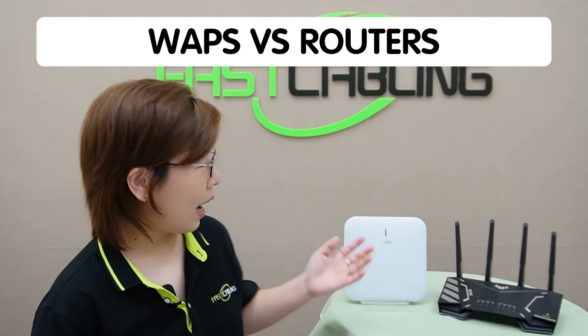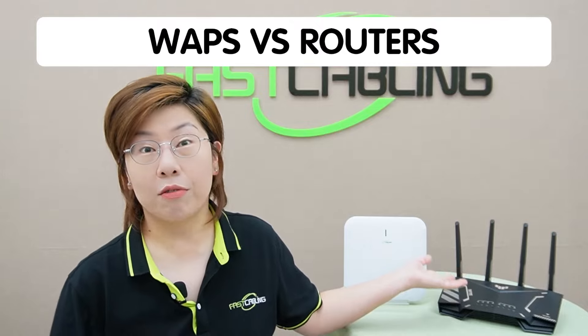Hi tech enthusiasts, welcome back to Fast Cabling. Today in this video, we are diving into a topic that is crucial for modern home and office but often causes a bit of confusion: wireless access points versus routers.